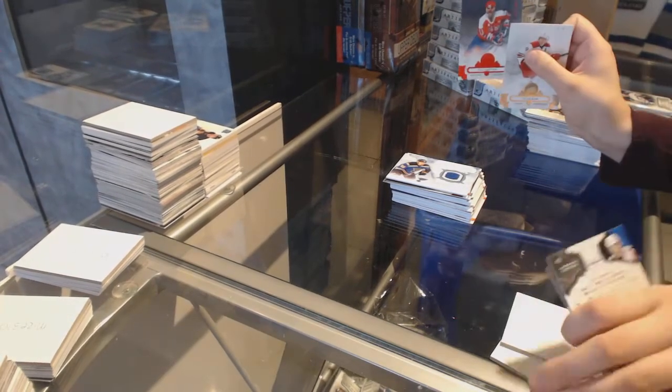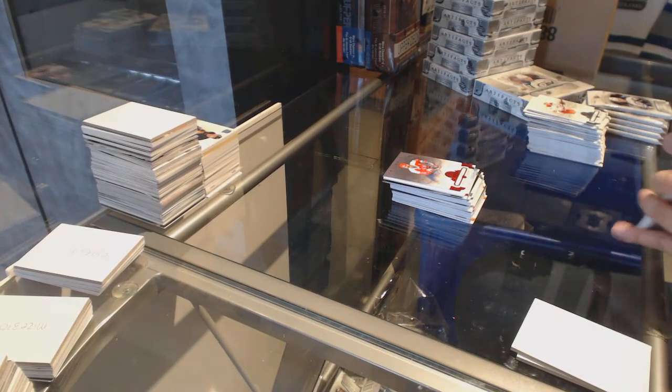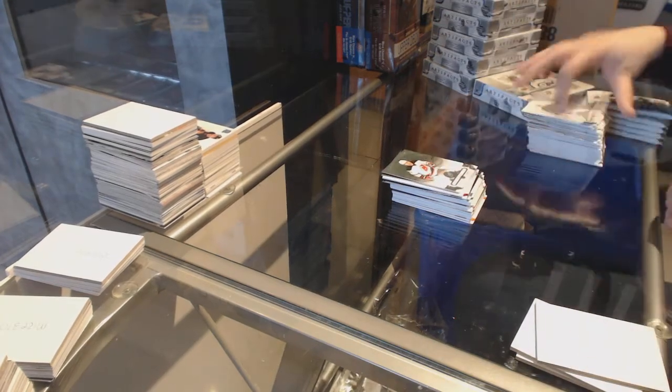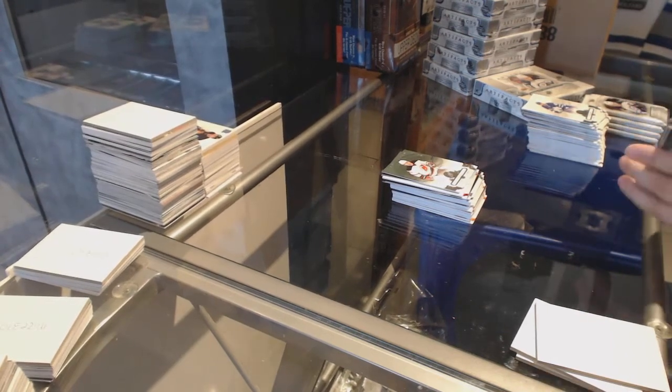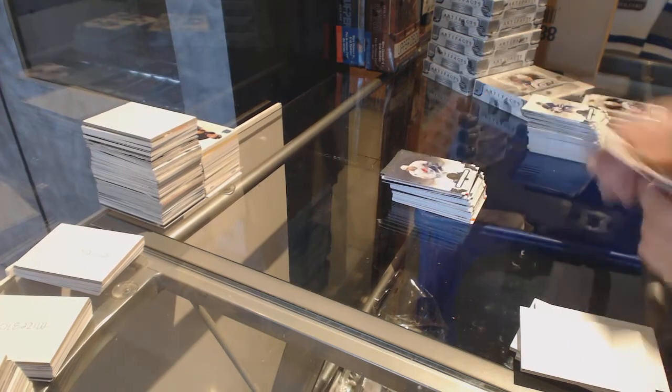Number to 599 for the New Jersey Devils, Mike Gardner. Number to 599 for the Washington Capitals. Number to 599, Taylor Hall for the New Jersey Devils. Number to 599, Owen Nolan for the Colorado Avalanche.